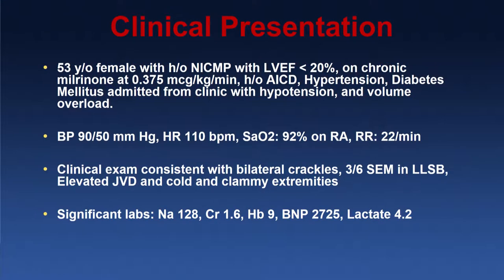This lady is a 53-year-old with non-ischemic cardiomyopathy, an EF of less than 20%, on chronic milrinone therapy at 0.375 mcg/kg/min, had an ICD placed previously, and was hypertensive and diabetic. She presented to clinic with hypertension and volume overload. She had a blood pressure of 90/50, heart rate of 110s, saturating 92%, slightly tachypneic, bilateral crackles, a systolic ejection murmur at the left sternal border, elevated JVD, and was cold and clammy.